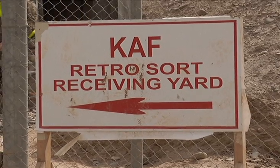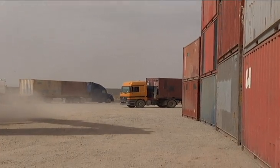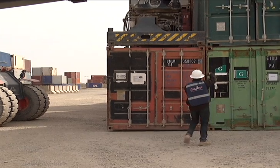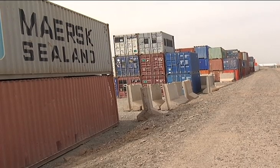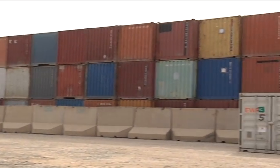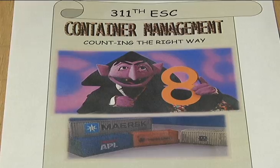They are big, heavy, and on Kandahar Airfield in southern Afghanistan, thousands of these metal shipping containers stacked three stories high dominate the landscape, and someone has to account for them.